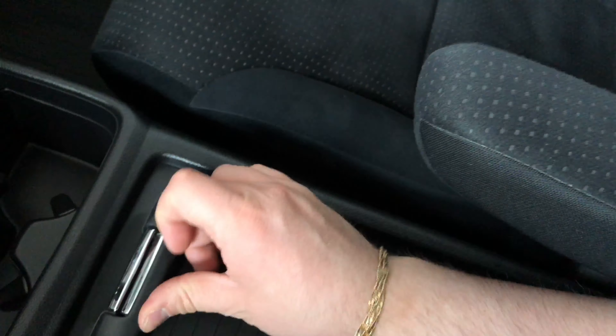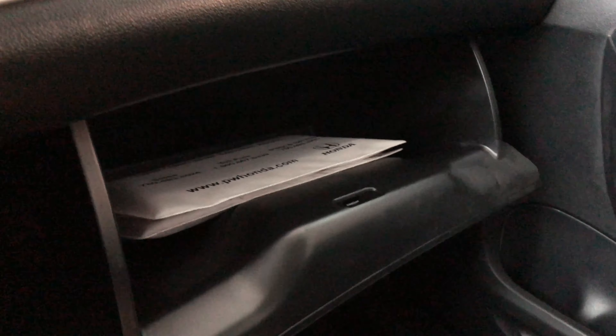Moving down, you have your driver and passenger heated seats, as well as a 12-volt outlet. Here are your two cup holders, the center console slides, and there's plenty of space. You do have a USB cable in there as well.